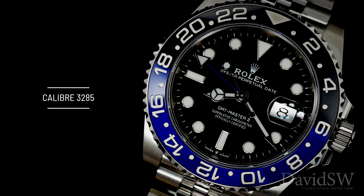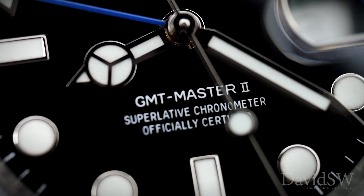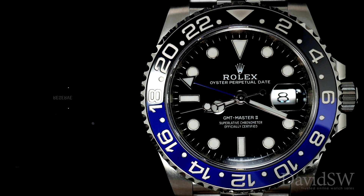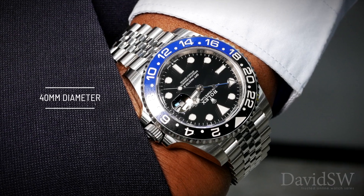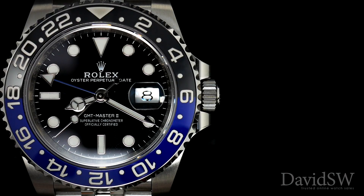It's powered by the new caliber 3285 automatic movement with a Parachrom hairspring, COSC certified with a power reserve of 70 hours. It's 40 millimeters in diameter with a rotatable bezel featuring a blue and black Cerachrom ceramic insert.